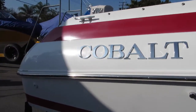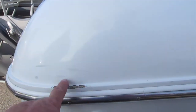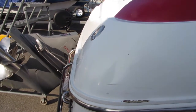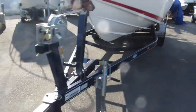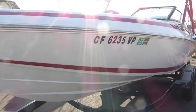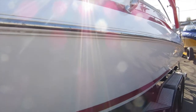Stainless steel rub strip. You do see a little gelcoat chip right here on the starboard side stern of the boat. The boat is equipped with a swing-away tongue. Trailer is in very, very good shape. Predominantly this boat was used up at Big Bear Lake, California.